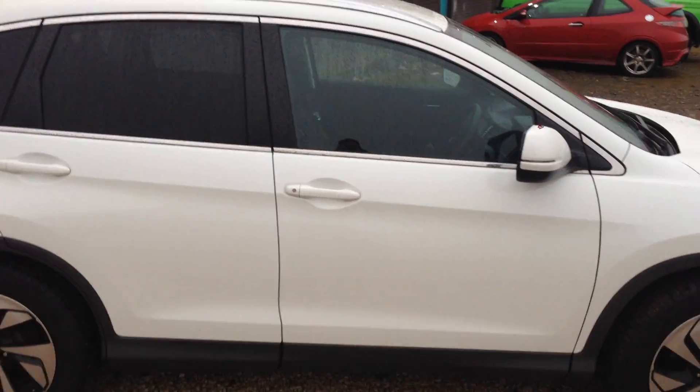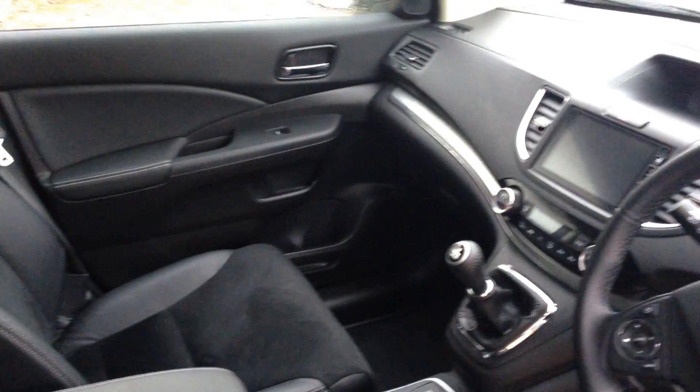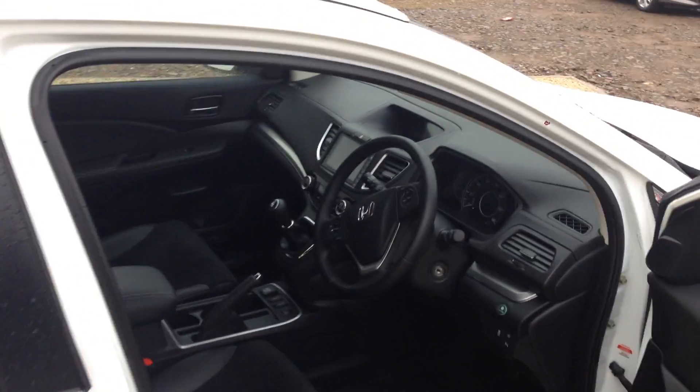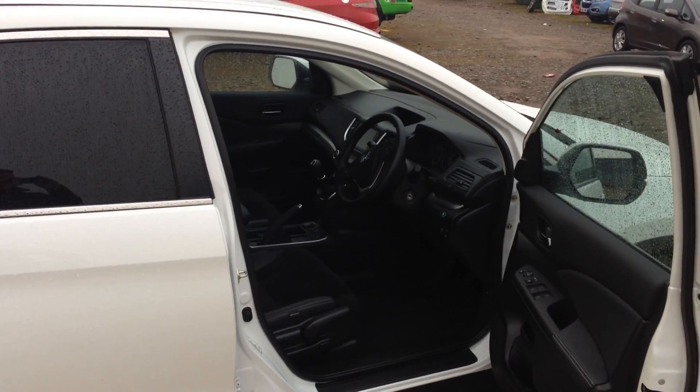So that's a beautiful specimen of the Honda CRV — just in immaculate condition. So if you're interested in a test drive or a viewing, if you'd just like to give us a call on 0141 842 1011. Thank you.